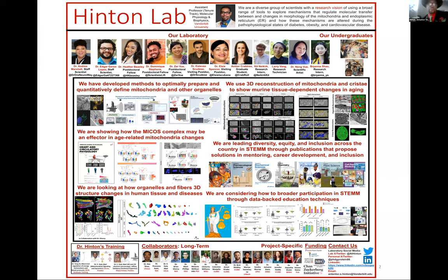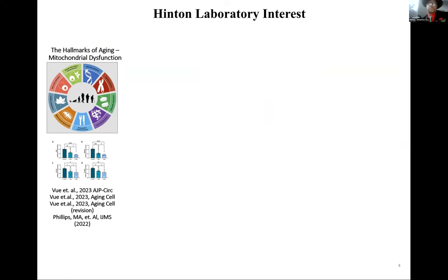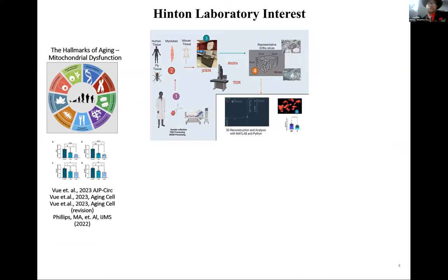Today I'll be focusing on the MICOS complex and the 3D reconstruction done in heart aging. We'll focus on the hallmarks of aging and mitochondrial dysfunction specifically. There's not a lot of coverage in the 3D reconstruction field looking at how mitochondria shape impacts aging and other particular diseases.